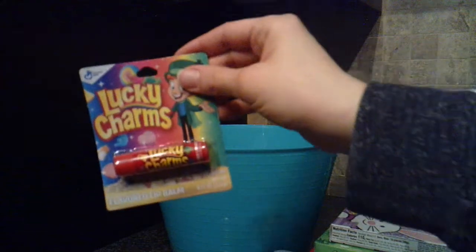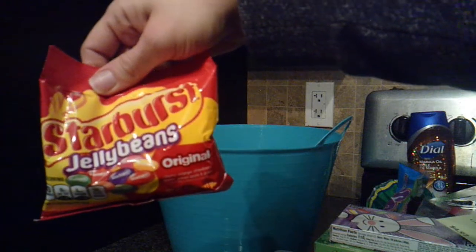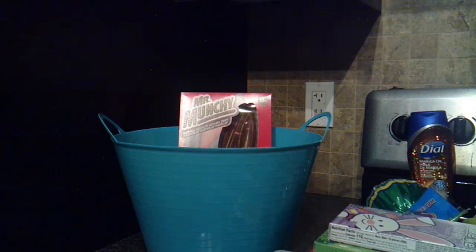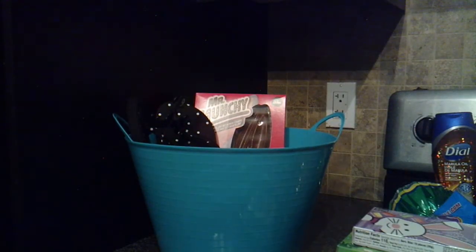She also got a Lucky Charms chapstick, Warhead jelly beans, Starburst jelly beans, Reese's Pieces eggs, and a garbage can of candy. The only thing she'll get as an IOU is a bathing suit, because I'm not sure what size to buy her and I need her with me — so we'll do that together after Easter.